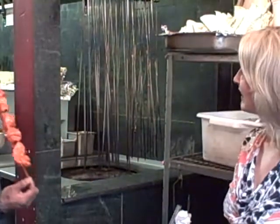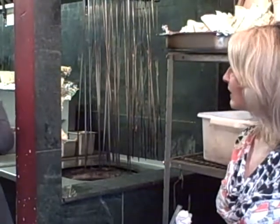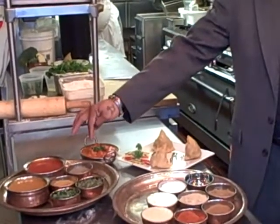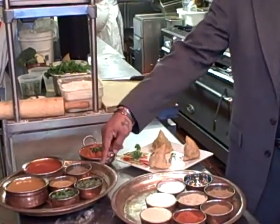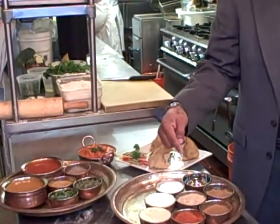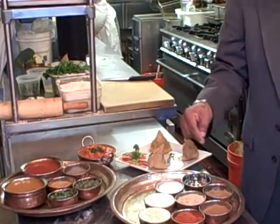Then we have a second process: after you grill the chicken, you prepare it with these kinds of sauces — tomato sauce, onion sauce, pepper, fenugreek, coriander, ginger, yogurt, salt, pepper, chili powder, garam masala, and oil.